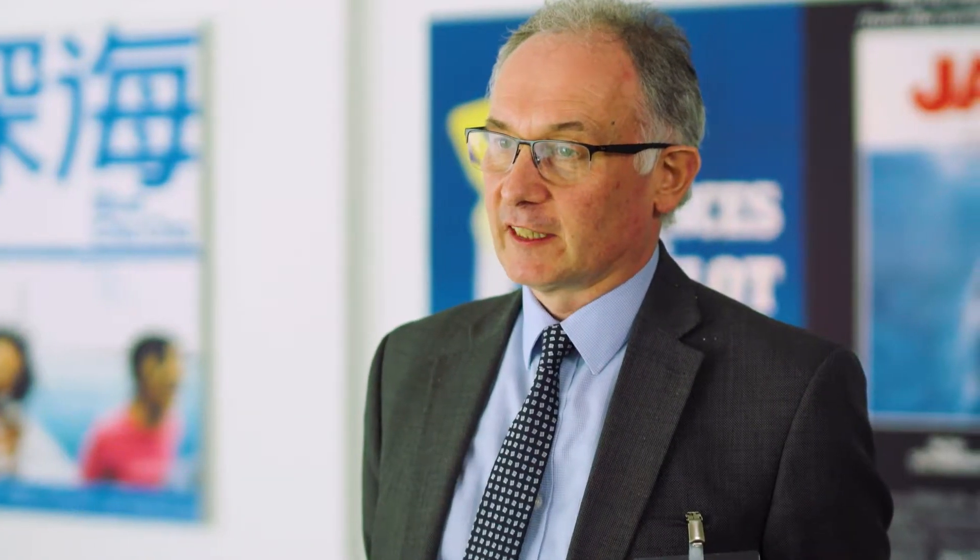Hello, I'm Richard Masterman. I'm Associate Pro Vice-Chancellor for Research Strategy and Performance at the University of Nottingham in the UK.